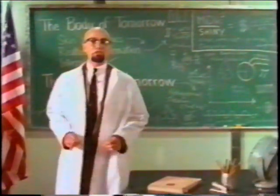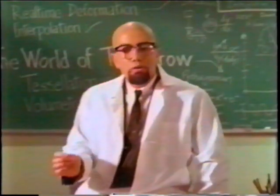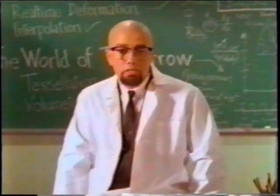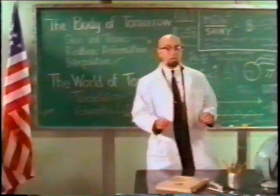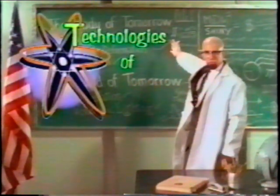Well, there you have it. The technologies of tomorrow. Thank you. It all seems very exciting. But I just have one last question: will all games look this good in the future? The answer to that, my good woman, is no. These revolutionary real-time technologies have been developed exclusively by Team Ego at Shiny Entertainment and will only be featured in future Shiny games. Well, that's all for now. We hope you enjoyed our little tour of the Messiah Engine, and we hope to see you next time on Technologies of Tomorrow.